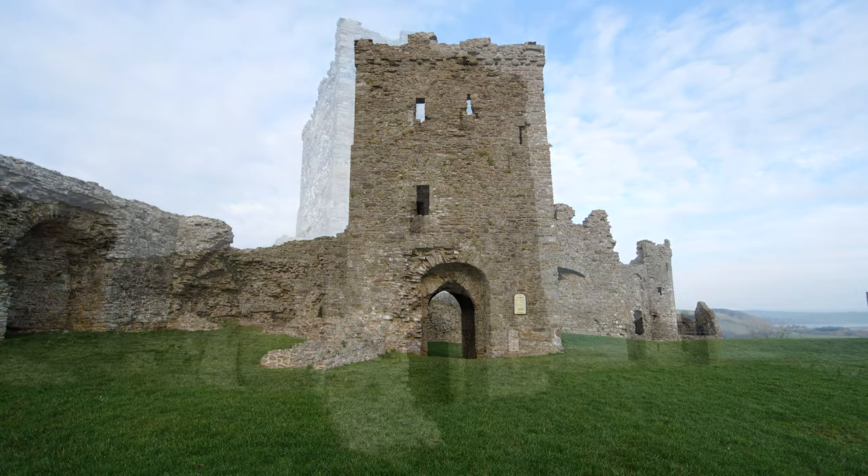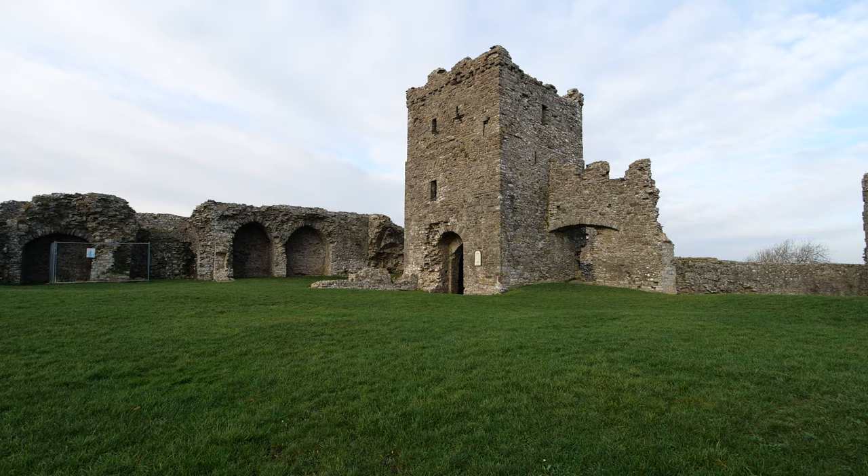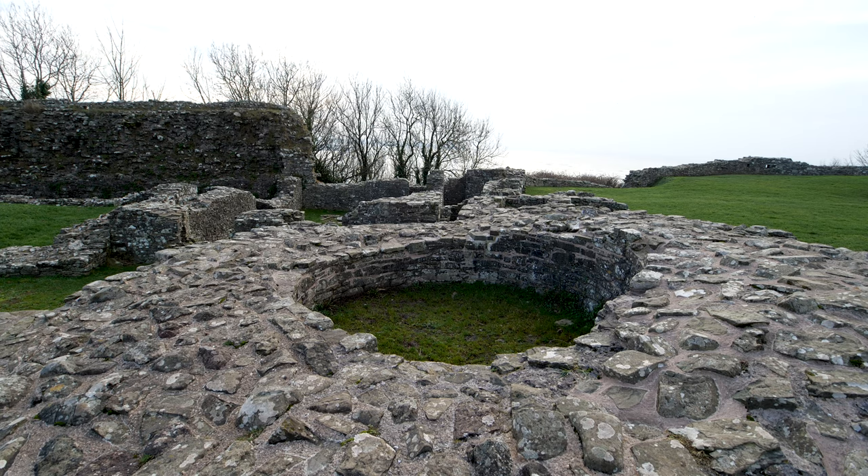This is pretty much the earliest part of the castle that remains — it's the former gatehouse. Now this would have been predated by a timber structure, and then this was built along with a round tower. All that remains of the round tower now are the foundations; the rest of it has gone.